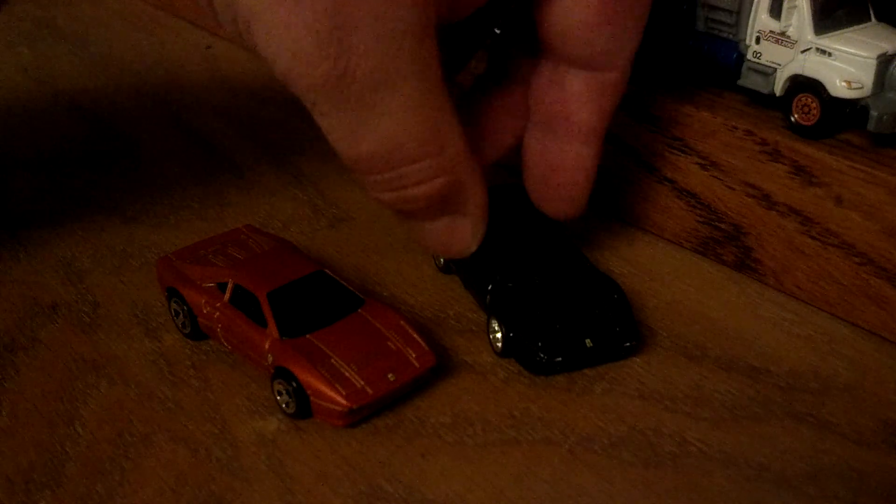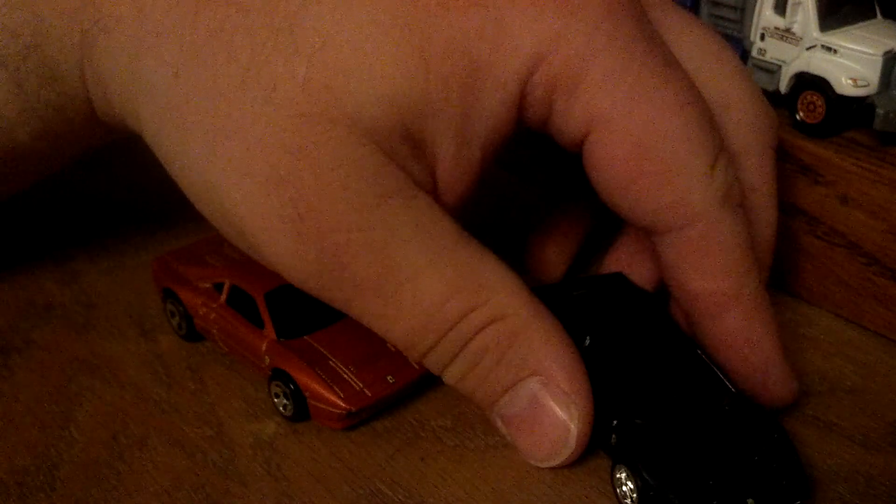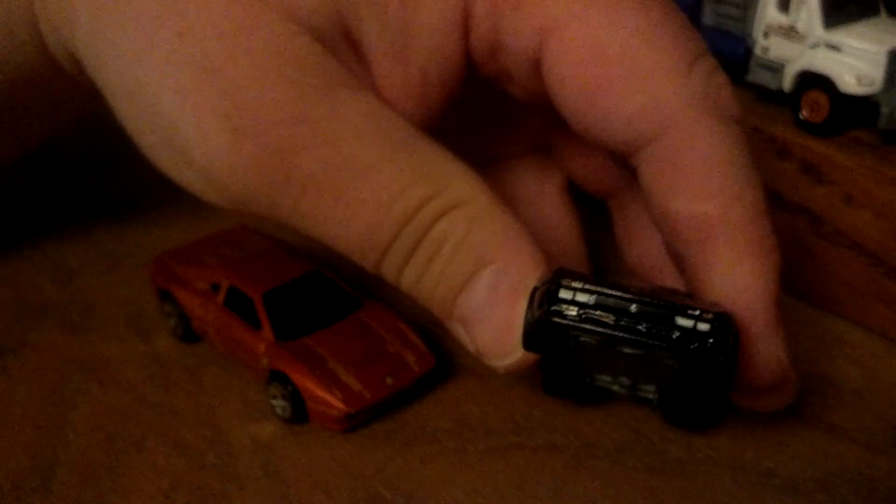Very cool car. I got a couple cool ones from Hot Wheels. This one is a Garage Series one with the wheels with tread, metal on metal, nice detail. When it comes to Ferrari, Hot Wheels doesn't really cheap out on the detail.